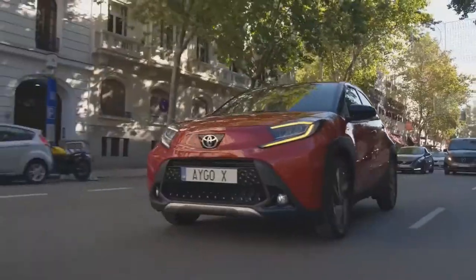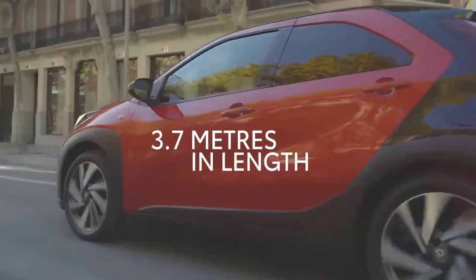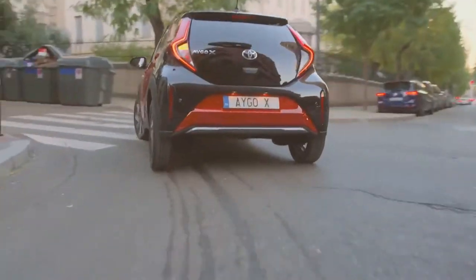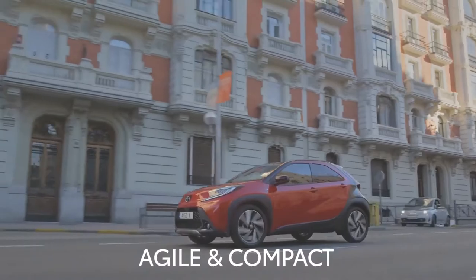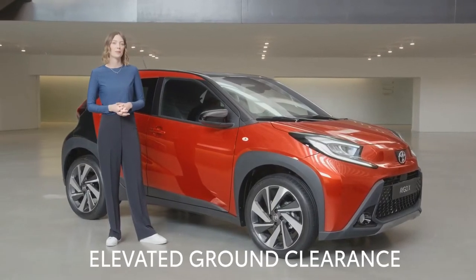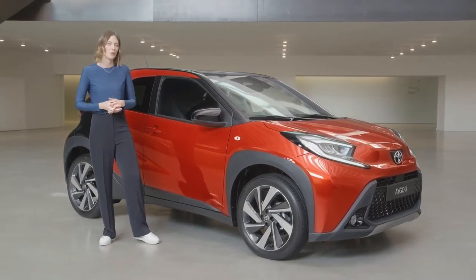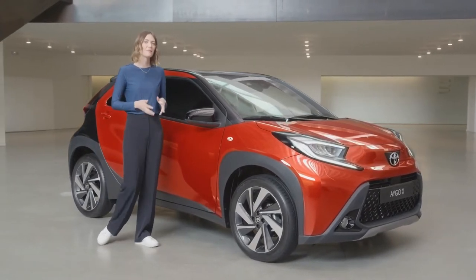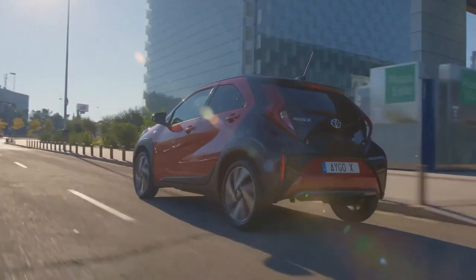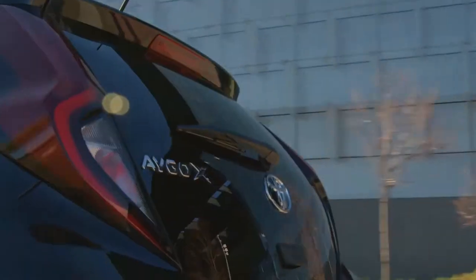Here are some facts. Designed for city streets at 3.7 metres in length, the Aigo Cross features a tight turning circle of 4.7 metres, making it really agile. With an elevated ground clearance of 146 millimetres, it brings lots of benefits when driving in the city. Steep parking ramps are a problem of the past. Curbs, speed bumps — the car won't touch or risk being scratched.